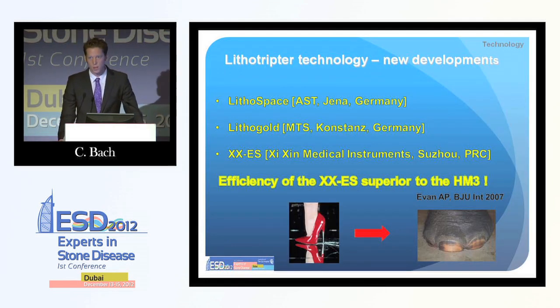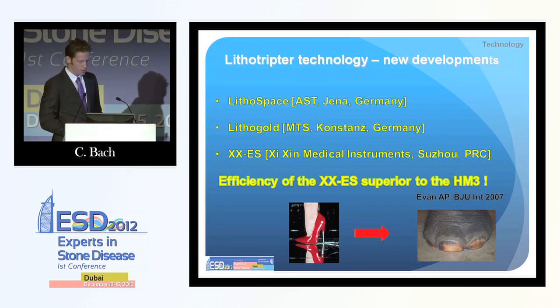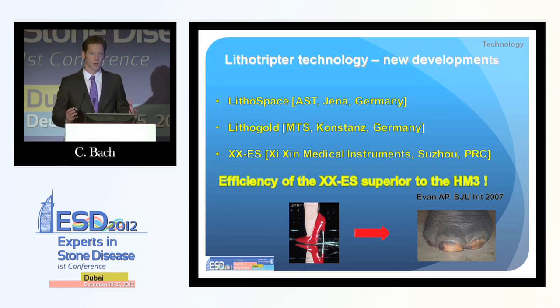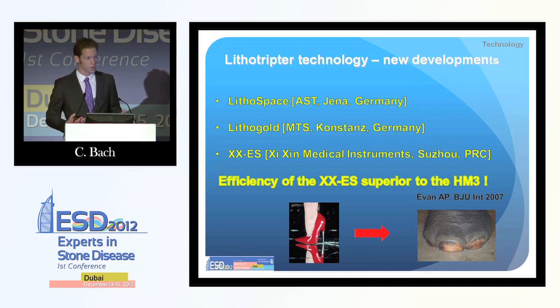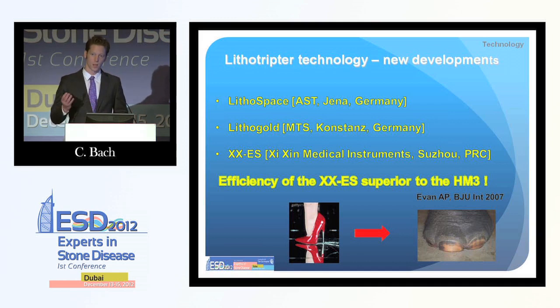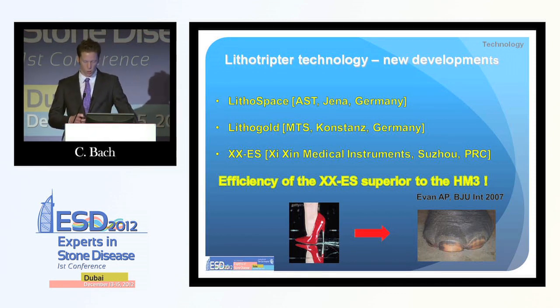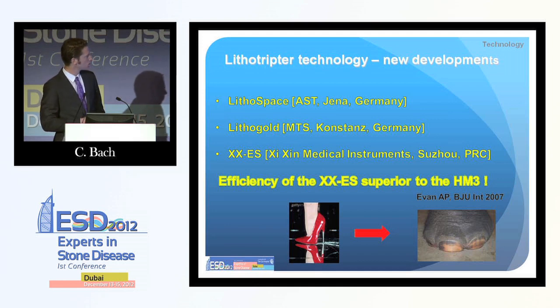One exciting new technology is the wide focus, low-pressure machines. There are a couple of producers: LithoSpace and LithoGold from the company AST and MTS, both from Germany, and a Chinese company, Xixin. The underlying concept is that they go back to a big focal area, which makes it possible to hit the stone with nearly every shot even during respiratory movement of the kidney. At least in vitro, the Chinese machine has been shown to be superior to the old HM3. This is an upcoming technique and I think we should be excited to see what it brings in future.